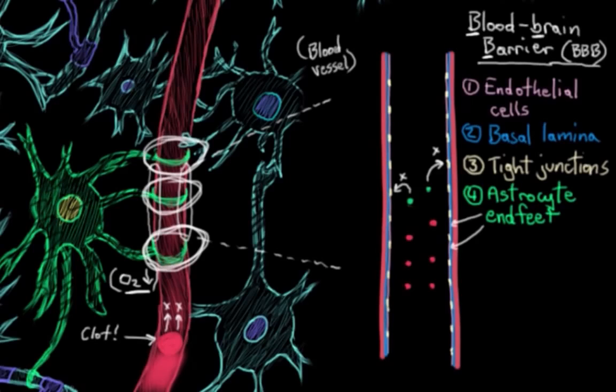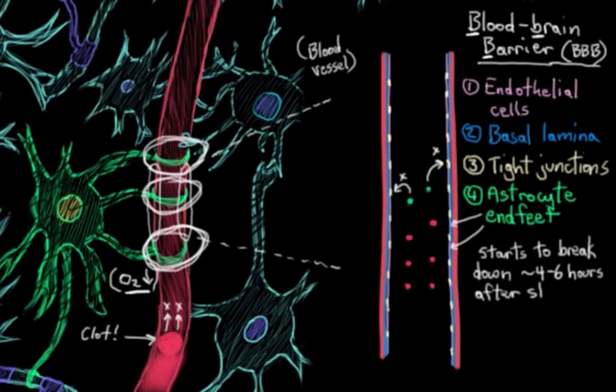So why am I telling you all of this about the blood-brain barrier? Because about four to six hours after infarction — after you lose your oxygen supply to this part of the brain — your blood-brain barrier starts to break down. Two of the major reasons this happens are ischemia in the area and an inflammatory reaction that's going on post-stroke.